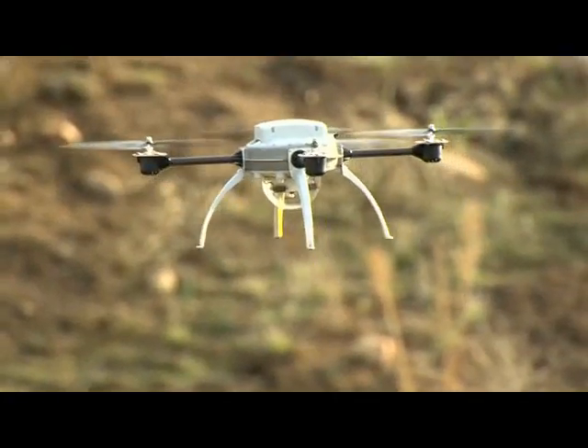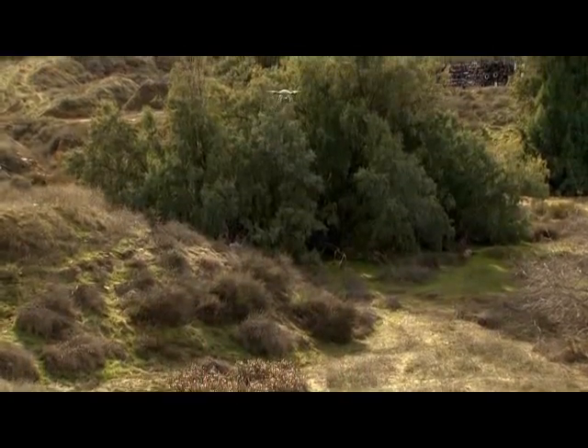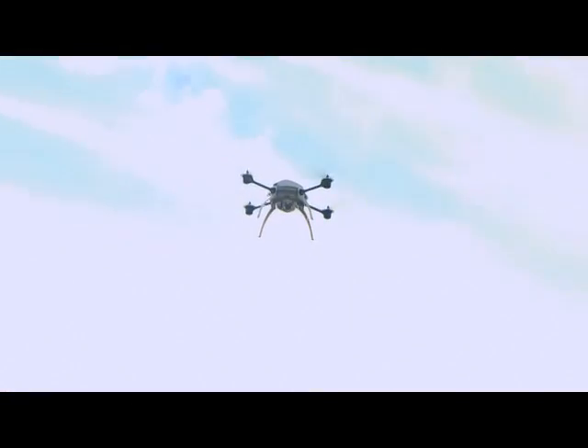Lightweight and durable construction, real-time streaming aerial video from an easy-to-use vehicle, designed for today's applications using tomorrow's technologies. The DATRON Scout.